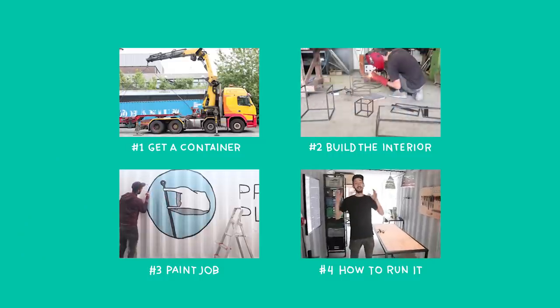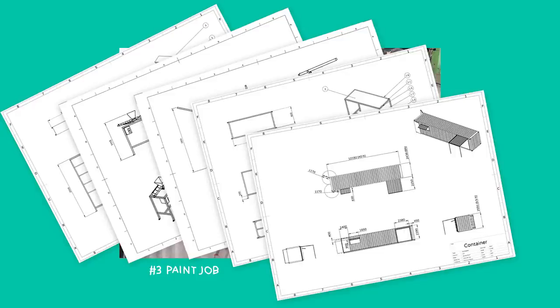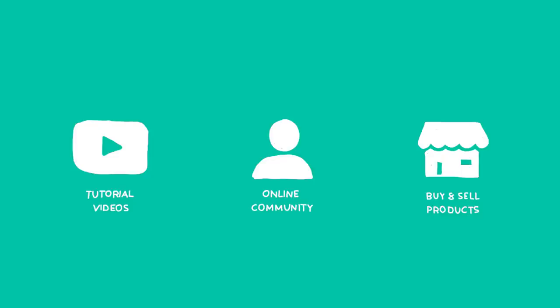We share step-by-step instruction videos and all the technical drawings to build this workspace yourself — open source, online, for free. Plus tutorials on how to make objects, a big community of helpers, and an online marketplace to buy and sell products.